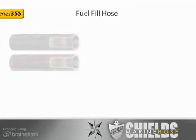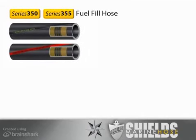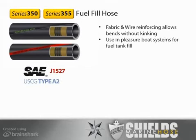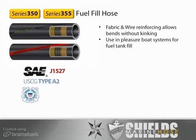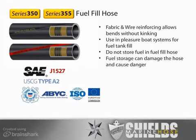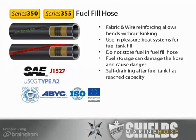Like fuel vent hoses, fuel fill hoses are not normally full of liquid fuel and are allowed higher permeation rates. Shields Series 350 and 355 fuel fill hoses use fabric and wire reinforcing to allow bends without kinking. These hoses meet SAE J1527 Type A2 and can be used in all pleasure boat systems for fuel tank fill. All are U.S. Coast Guard and ABYC compliant. Fuel fill hoses are fuel transfer hoses and fuel should not be stored in them, as this can damage the hose and cause unsafe permeation rates. All fuel fill systems should be designed to be self-draining after the fuel tank has reached its rated capacity.